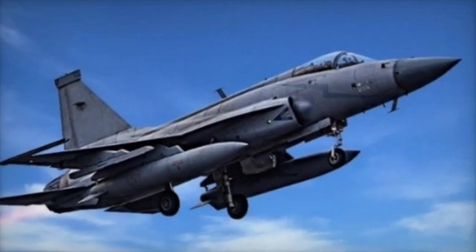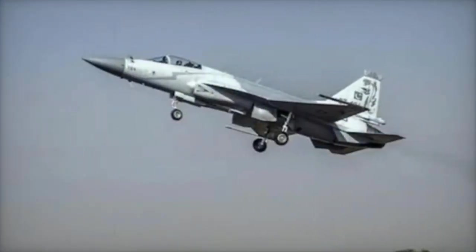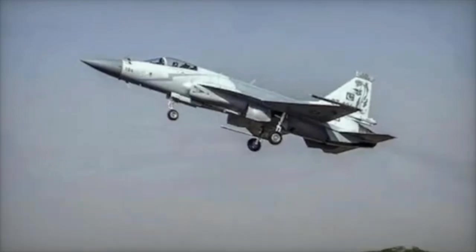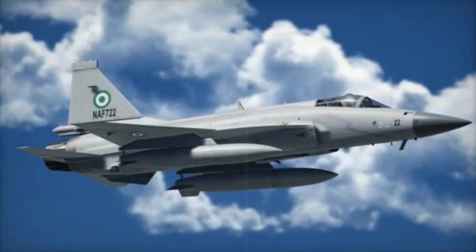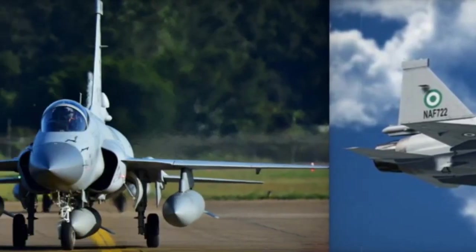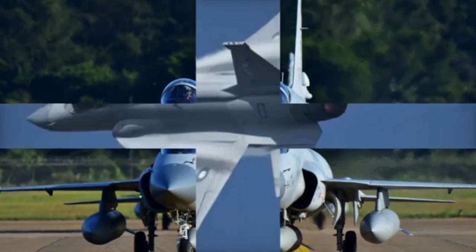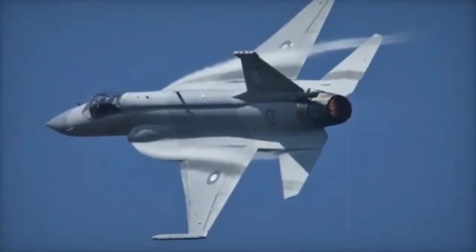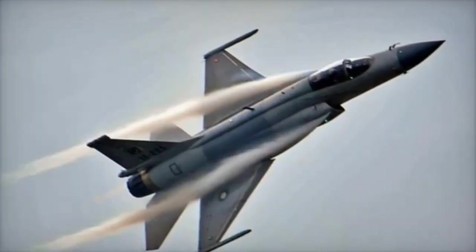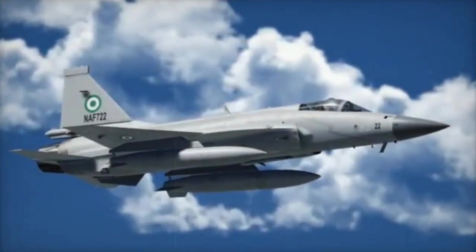Conclusion. The J-10C and JF-17 Thunder Block III serve different purposes. The J-10C is a more capable and advanced fighter designed for air superiority and complex missions. The JF-17 Block III offers a balanced combination of modern technology and affordability, making it an ideal choice for nations with constrained defense budgets. While the J-10C outperforms the JF-17 Block III in almost every technical aspect, the latter stands out for its cost efficiency and adaptability, fulfilling the needs of a different segment of users.